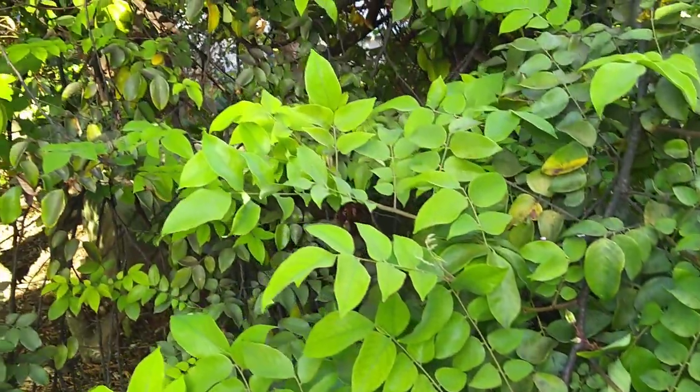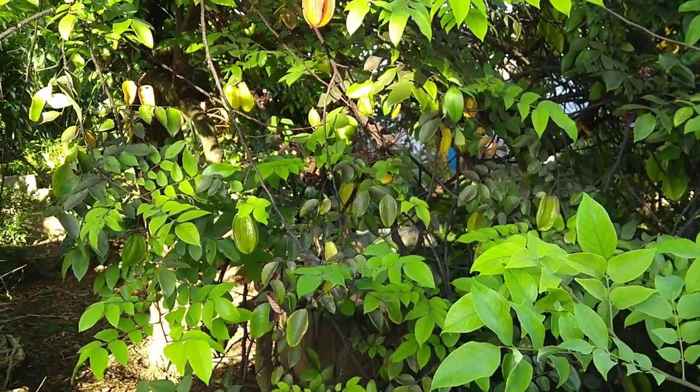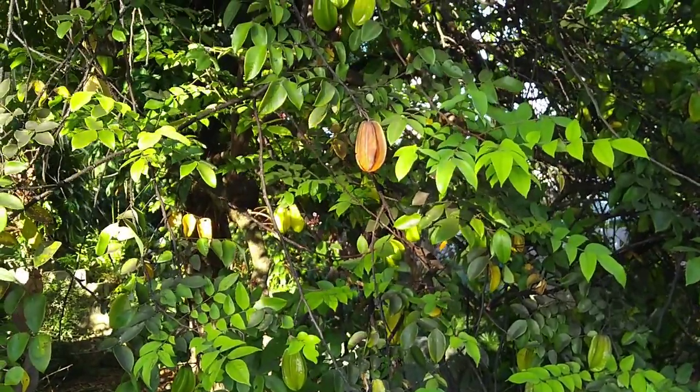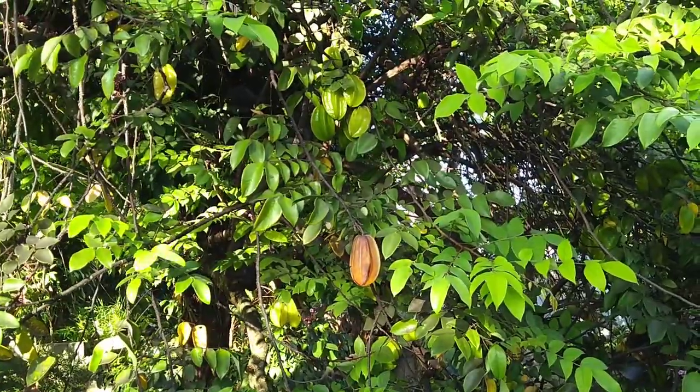The fruits are here. These are just green ones right now, except for that one. That one is pretty much ripe — maybe a little bit overripe actually. Then another group of green ones.